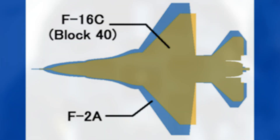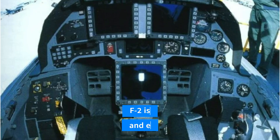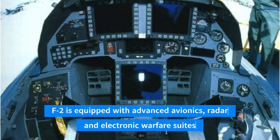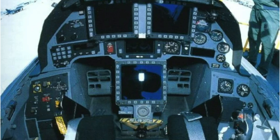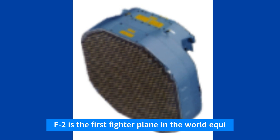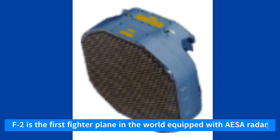The F-2 is equipped with advanced avionics, radar systems, and electronic warfare suites. It has a modern cockpit with a head-up display, HUD, and multi-function displays, providing the pilot with comprehensive situational awareness.